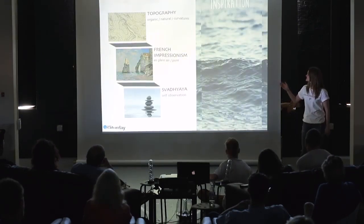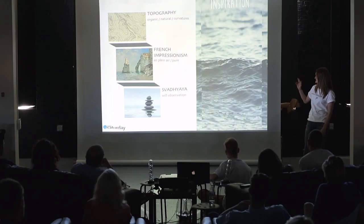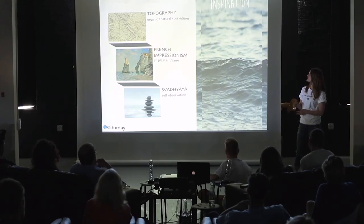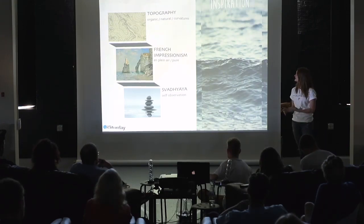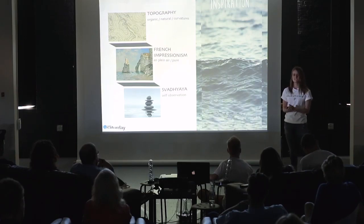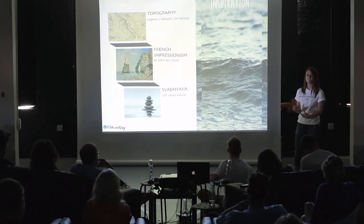For my inspiration I chose topography, French Impressionism, and Svadhyaya, which is a yoga practice of self-observation. Going off of topography, I focused on the organic and natural curvatures of the earth, blending earth and nature with art. For French Impressionism I was going off of en plein air, a French phrase meaning out in nature — purity and everything.